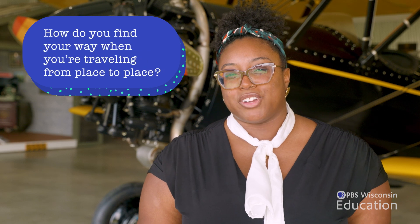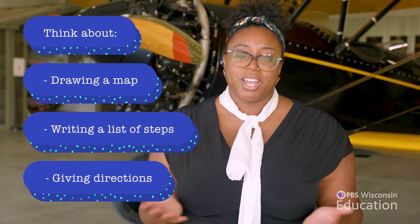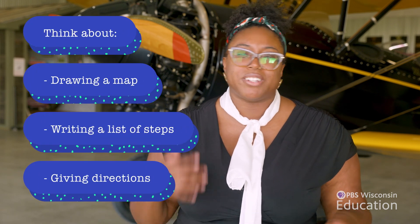How do you find your way when you're traveling from place to place? Try sharing directions in different ways with your friends and classmates for simple routes. Think about drawing a map, writing a list of steps, or giving directions based on the texture of the ground or different sounds along the way. You'll be thinking just like the pilots and engineers of the golden era of aviation.